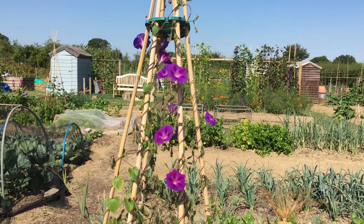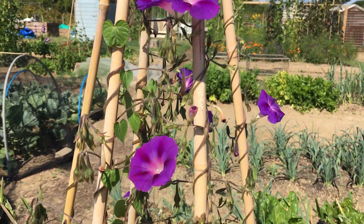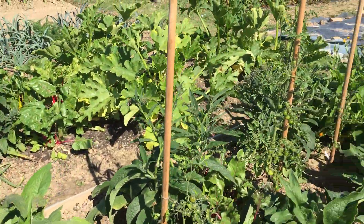The morning glory is actually showing its morning glory there. We've got tomatoes ripening.